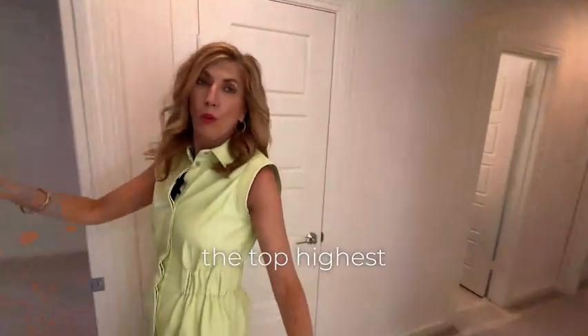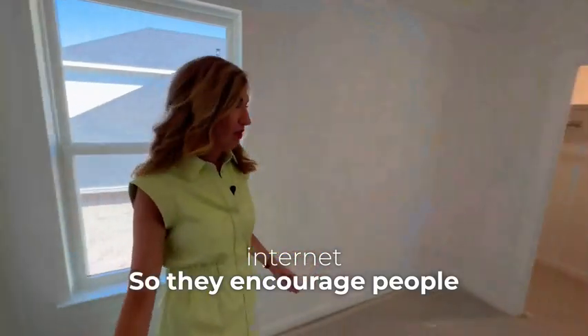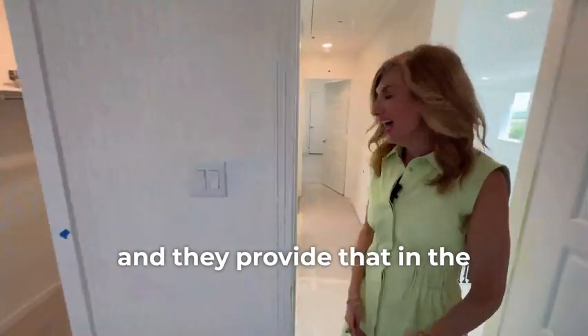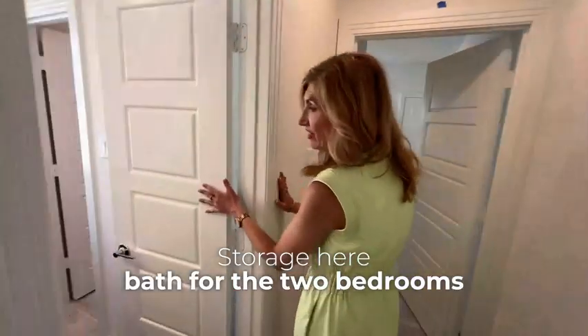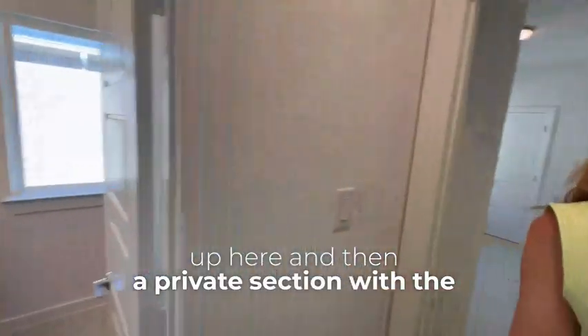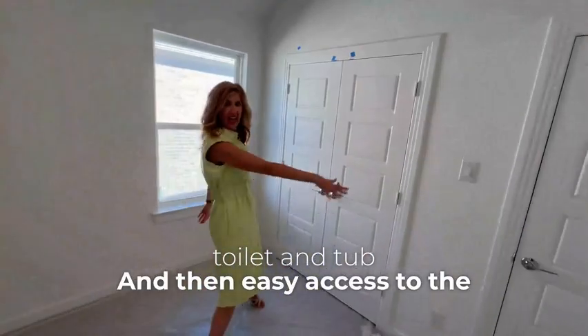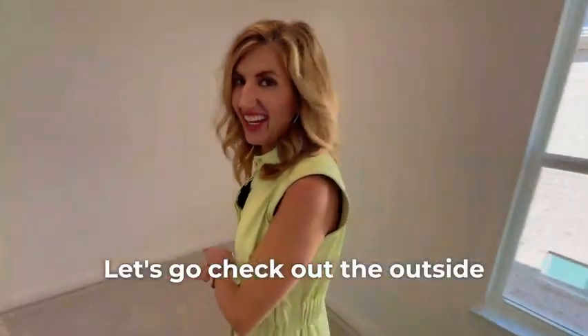This community also provides the highest-tier internet technology — they encourage people working from home and provide that through the HOA. Up here there's storage, a bath for the two bedrooms, a private section with the toilet and tub, easy access to the attic for mechanicals, and another large closet. Let's go check out the outside.